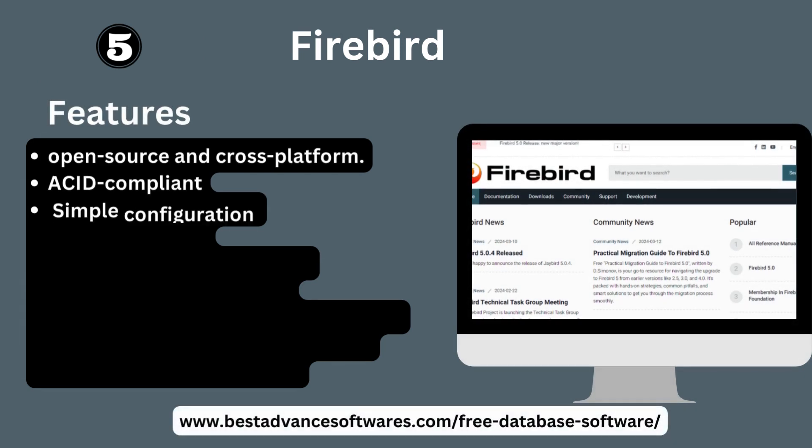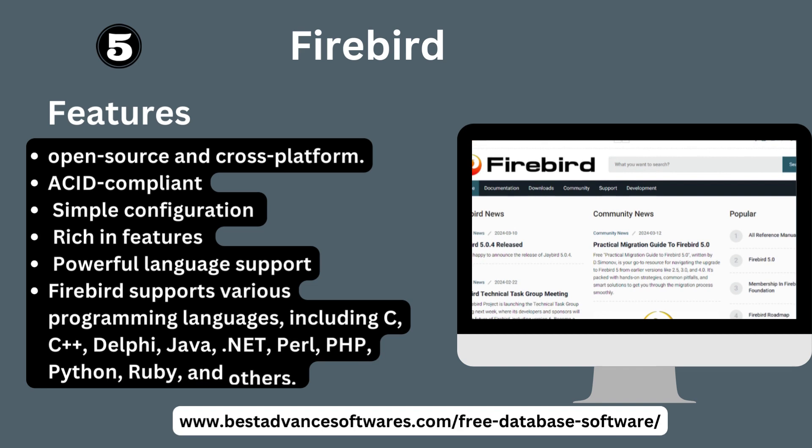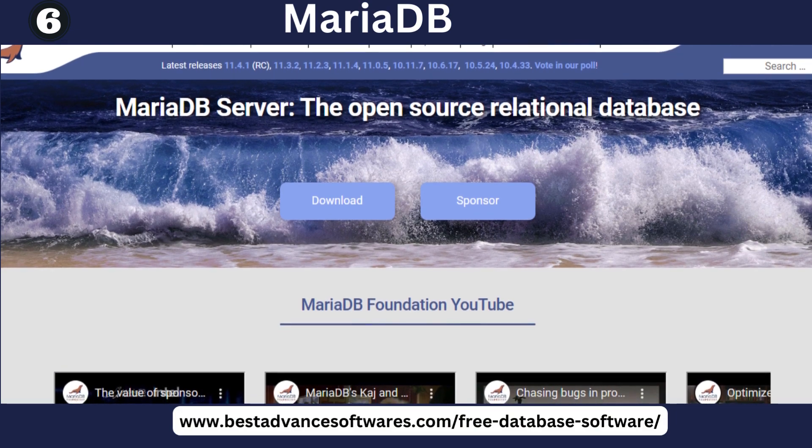Number five: Firebird. Key features: Firebird is an open source, cross-platform, ACID-compliant database with simple configuration and rich features. Firebird supports various programming languages including C, C++, Delphi, Java, .NET, PHP, Python, Ruby, and others.